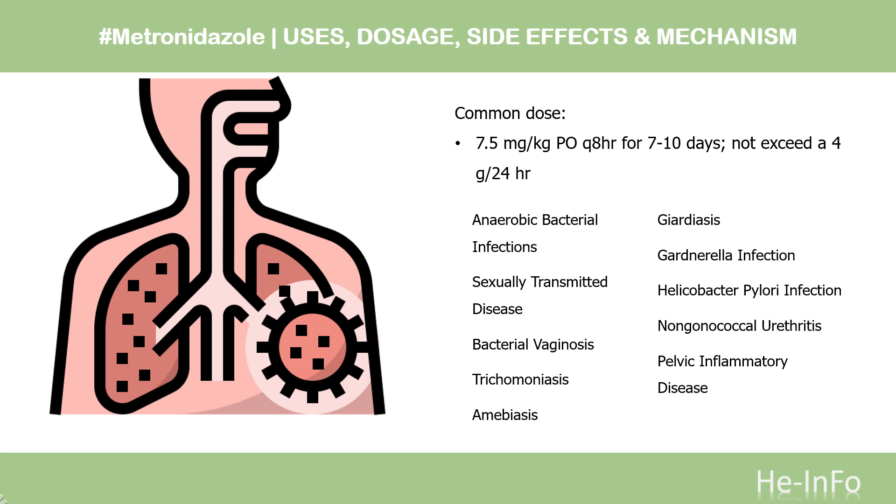Amoebiasis — acute intestinal amoebiasis/acute amoebic dysentery: 750 mg PO TID for 5 to 10 days. Amoebic liver abscess: 500 to 750 mg PO TID for 5 to 10 days. Giardiasis (off-label): 500 mg PO Q12H for 5 to 7 days. Helicobacter pylori infection (off-label): 250 to 500 mg PO QID in combination with tetracycline 500 mg and bismuth subsalicylate 525 mg × 14 days.